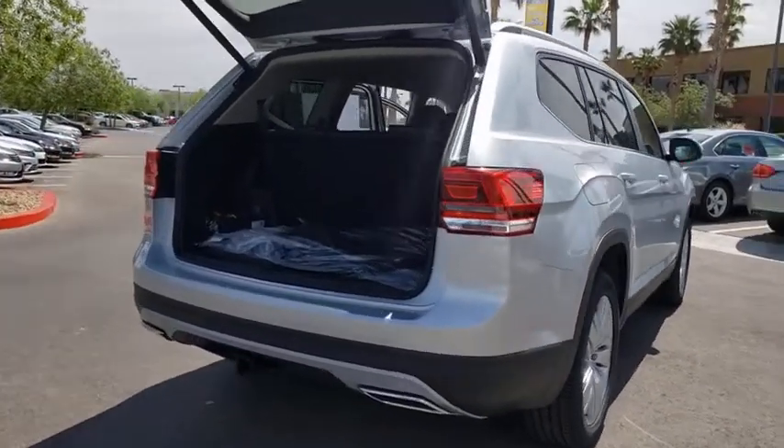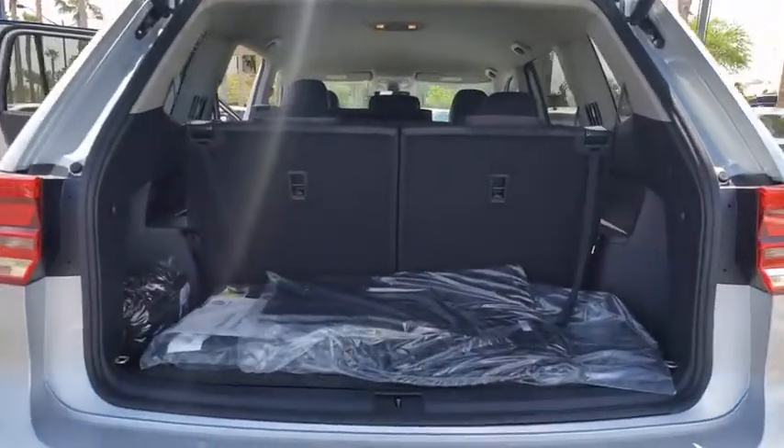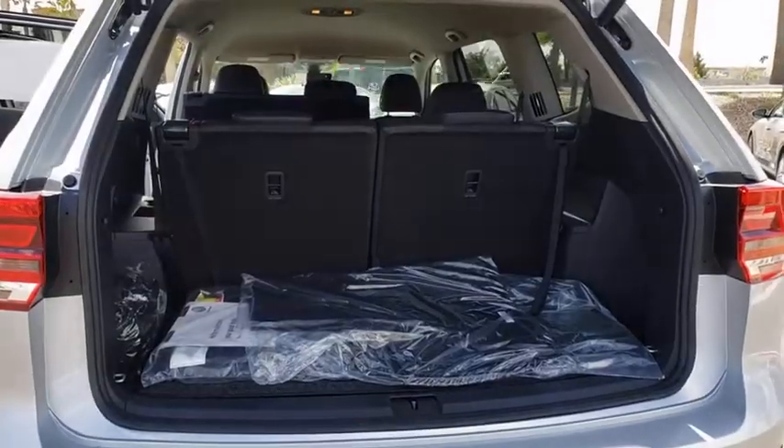Rear window defroster, trip computer, security system, panic alarm, overhead console, remote keyless entry, brake assist.